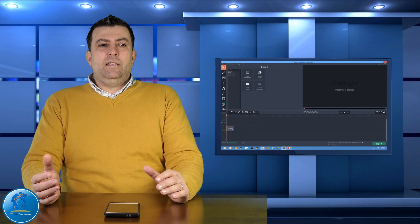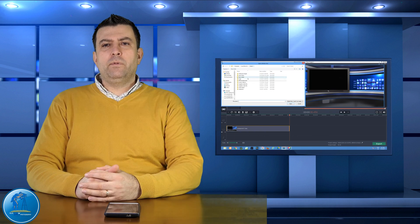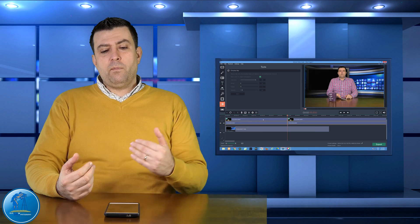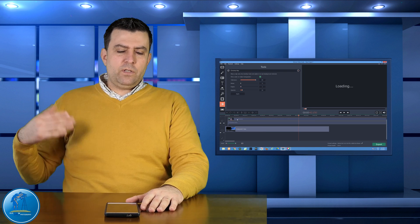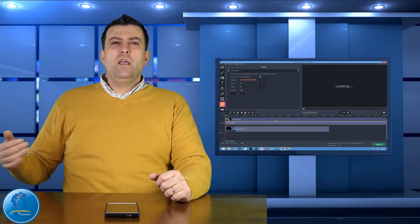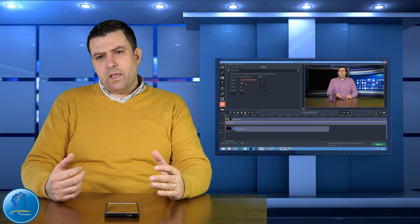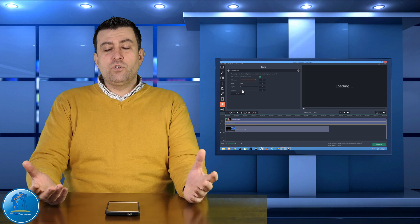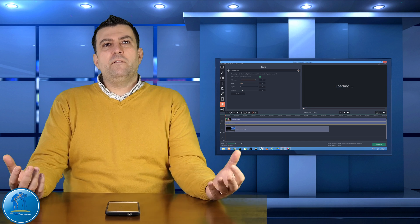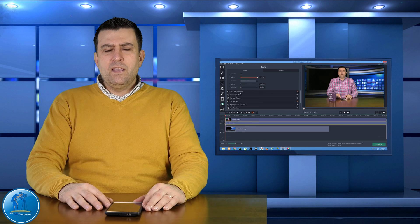It depends on your workflow. If you only have one layer, this kind of computer handles it without issue. The problem comes when editing in 4K with multiple layers. Some people shoot in 4K and then downsize to 1080p to edit, saying it looks sharper — yes, that's true. But then what's the reason to buy a 4K camera? If you buy a 4K camera, you should edit in 4K because it's future-proof — that's the only reason I'd suggest buying one.